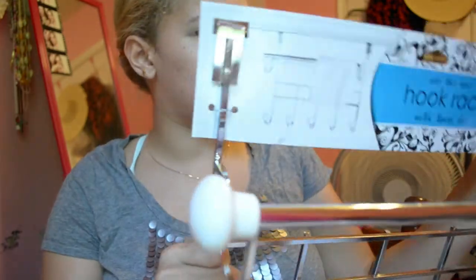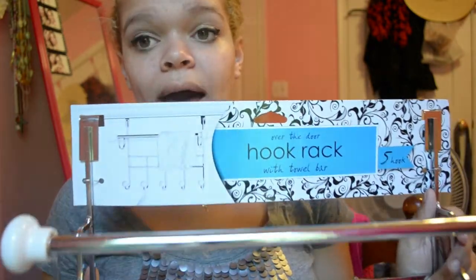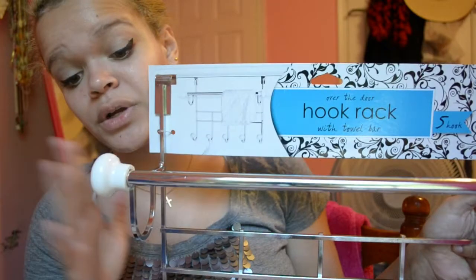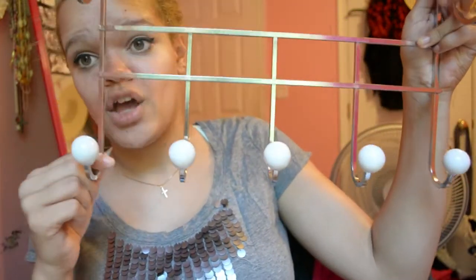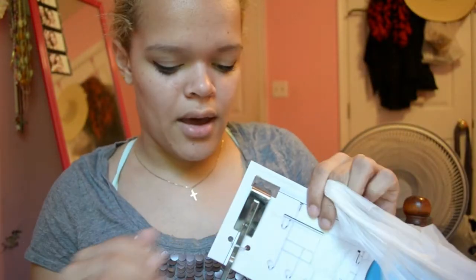I've had this over-the-door hook for a really long time and never used it. I'm hoping my closet is wide enough for the hooks to fit correctly — I'm praying it works. It's only $10 and it's really cool because it has a towel rack where you can hang your towel and washcloth, plus five hooks on the bottom. It's white and silver. Pretty cheap for an over-the-door hook that has all that attached to it.